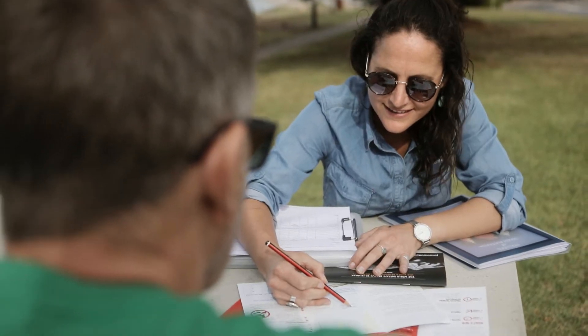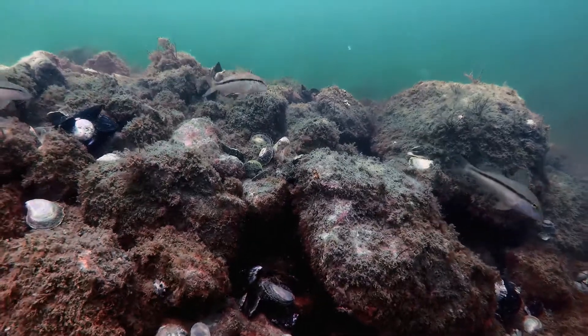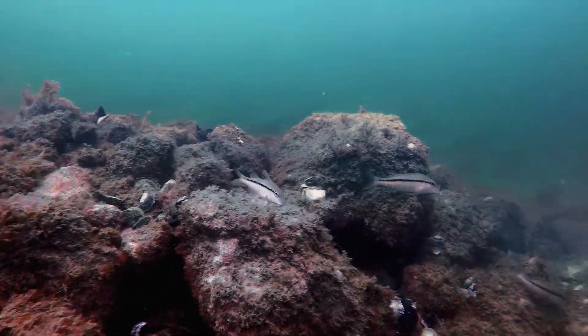We're really excited to have the support of the NAB Foundation grant to bring back more oyster reefs. That will bring back more fish into the Gulf to continue to keep these coastal communities thriving and bring back a threatened habitat from the brink of extinction.